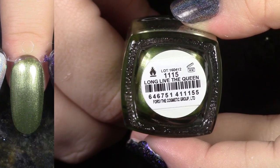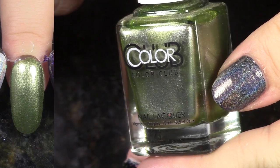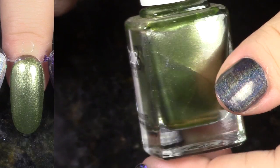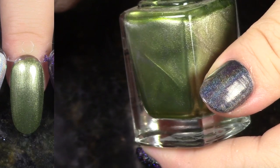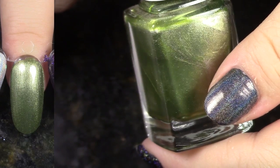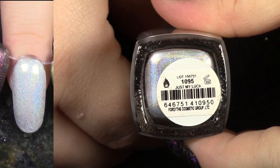Long Live the Queen comes from the English Garden Collection, and I love this. Usually I don't really like this kind of metallic that shows the brush strokes a little bit, but I really love this because I think this is my only mossy, sagey green metallic that I have. Love it. Keeping it.